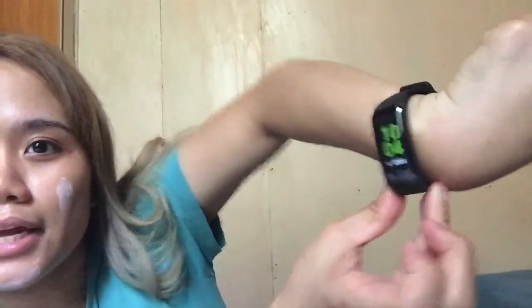Today is the 29th of the 5th and we decided to watch Aladdin — dyan lang sa may Santa Lucia. Let's go ahead and get ready. The first movie will air at 10:50am. Time check, it's 10:04 na. We need to at least go out at 10:15, so nagmamadali na ako talaga.